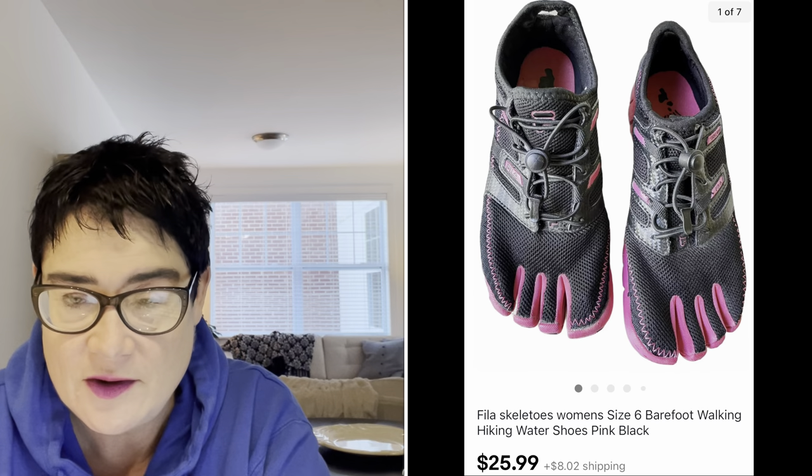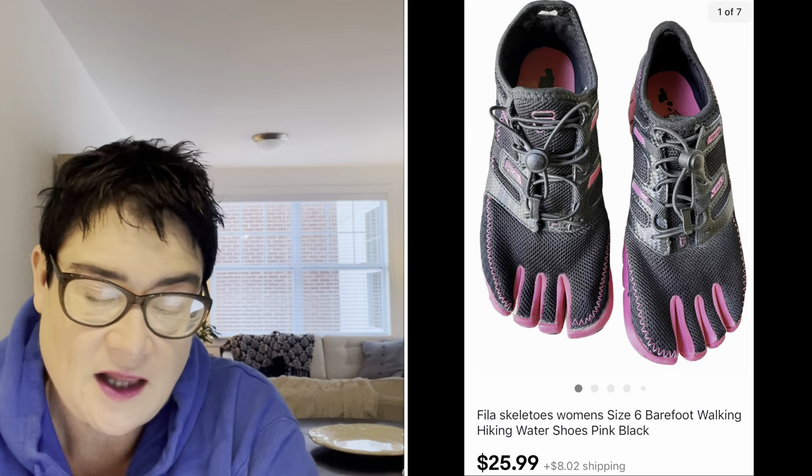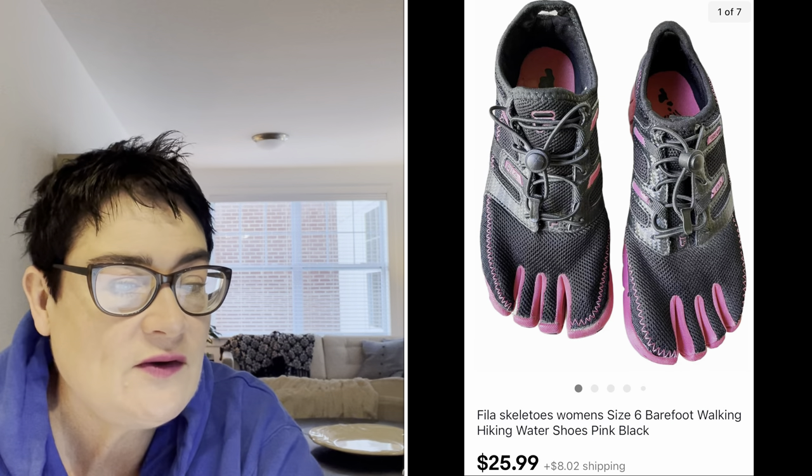Next, a pair of Skeletos — skeleton shoes. Some brands go for $50, $60, $70. This was by Fila, women's size six hiking water shoes, and I sold them for $25.99 with free shipping. They didn't go for as much, but I would always recommend picking up skeleton toe type shoes. I paid $2.99 for those.